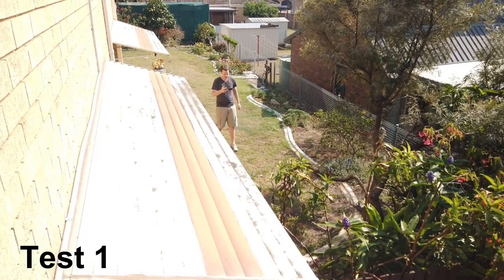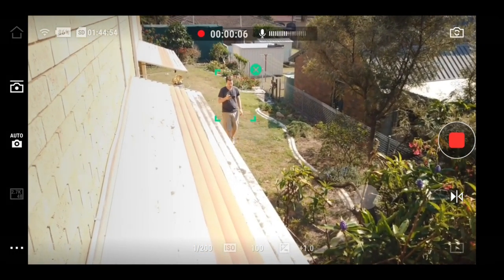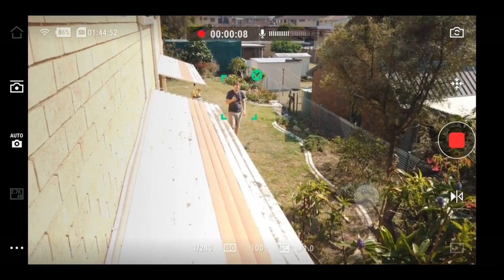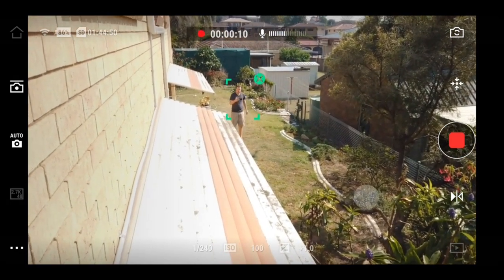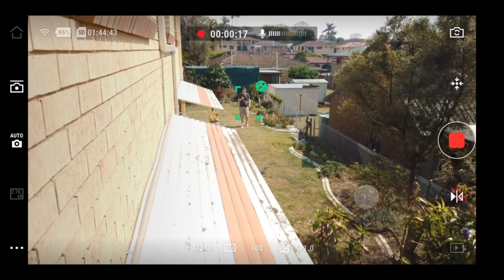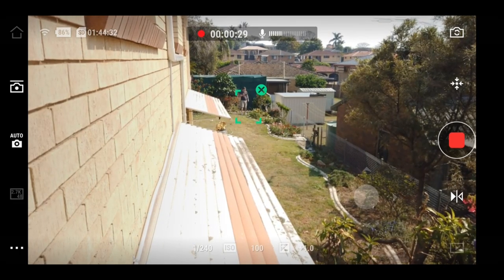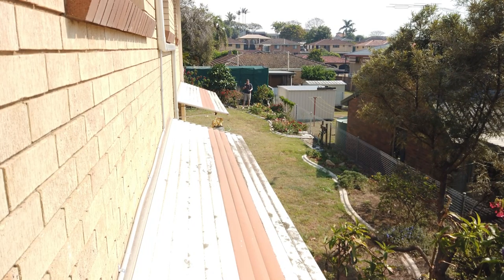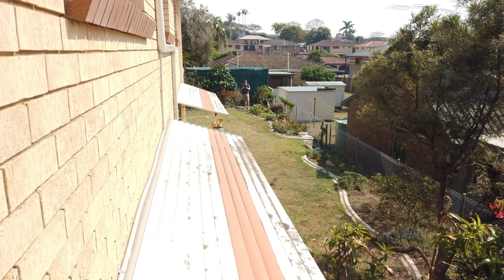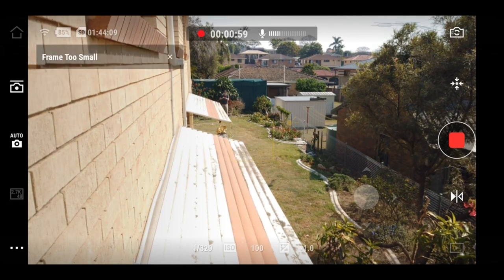I have the Osmo Pocket mounted on the balcony and that's the screen from the Mimo app — it's tracking me pretty well. I'm about 20 to 30 feet away over there. It's doing quite a good job; it hasn't lost me yet. I think it lost me at that point, and this is the Osmo's footage. Let's see if I walk forward — if you get too far away it eventually loses you. It's going too small.